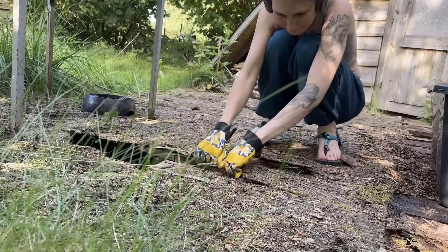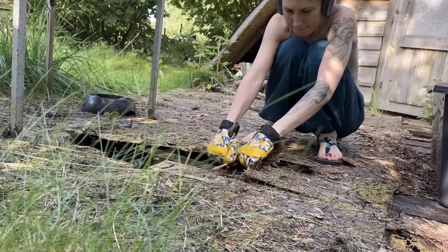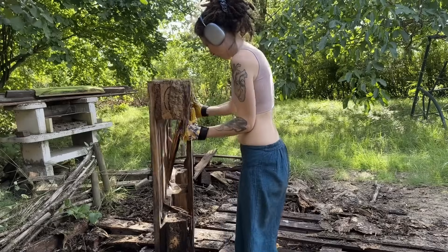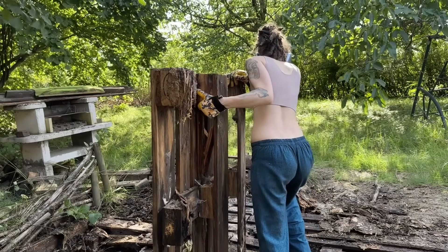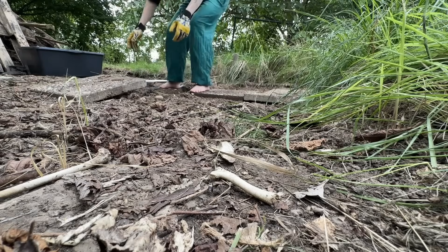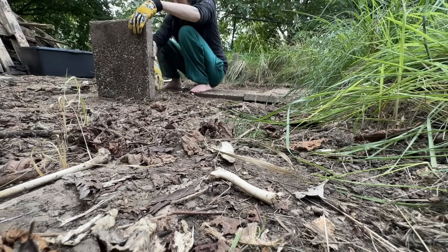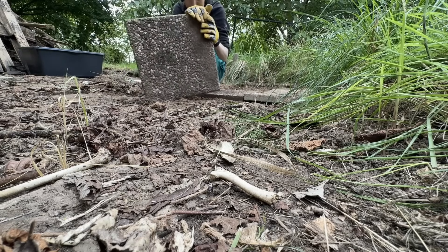I tore off the OSB boards — more special waste — and found a layer of rotten pellets underneath. Pellets, especially wet ones, are heavy; I dragged them all onto a pile one by one. I used the concrete blocks underneath to make a flat surface, a temporary solution to replace later. From experience, I can tell you that temporary solutions are usually what stay the longest.